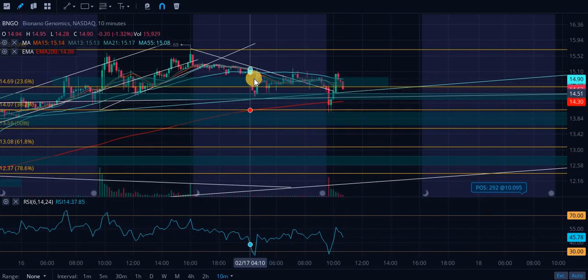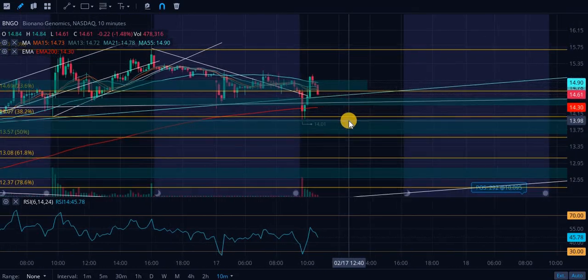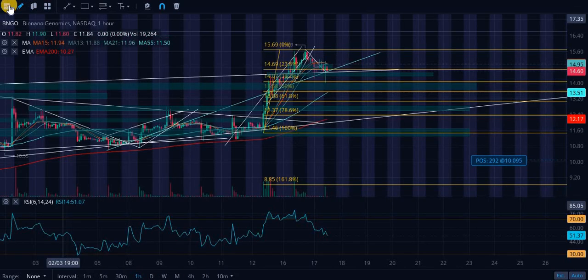I did load up a little bit of shares in the pre-market. I did not think we were going to be bleeding this much, but we did, obviously. But that's what we're looking at for the price action on BioNano. Let's take a look at the daily RSI — we are still over budget, there's really not much indication there.